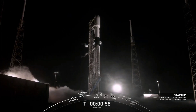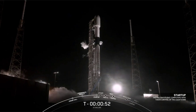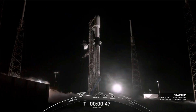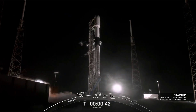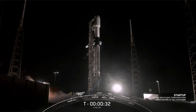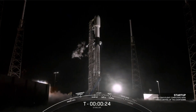Falcon 9 is in start-up. There's that start-up call-out. Coming up is the final go from the launch director. Stage 2 is pressing for flight. Falcon 9 Starlink LDs go for launch — and there is that call-out that we are go for launch. So all systems are go for launch. Let's listen in to the terminal count and watch as Falcon 9 takes our stack of Starlink satellites into space.